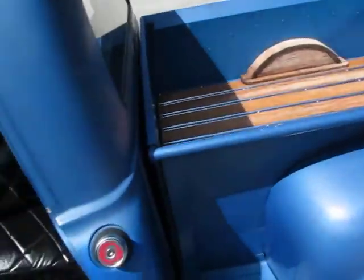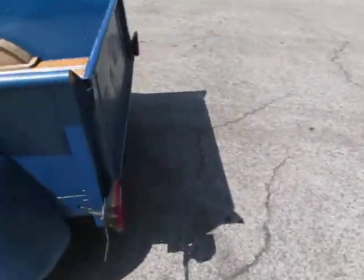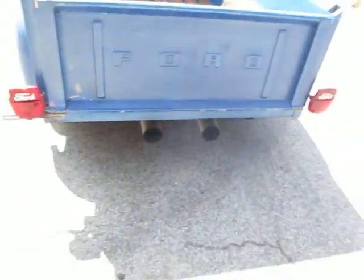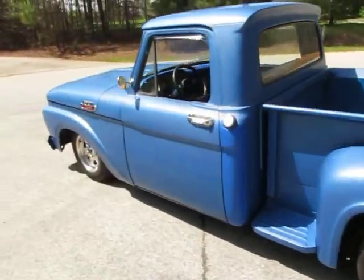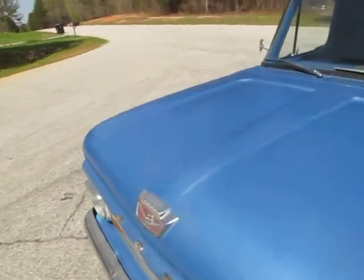It's actually got kind of a mild exhaust and that's one thing I would definitely change. Wait until you see these pipes in the back — they're deceiving. It's got these huge fat pipes in the back but it's really got kind of a quiet engine.